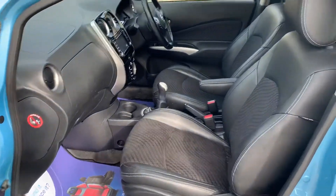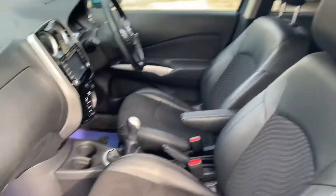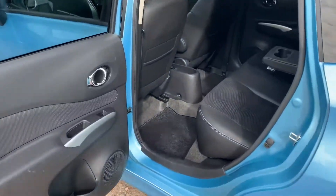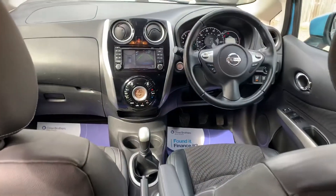Good access into the passenger seat and the trim is in great order. Rear seats have loads of leg room — the rear seats are nice and high so you can get in and out easy enough, and it's got loads of headroom also.